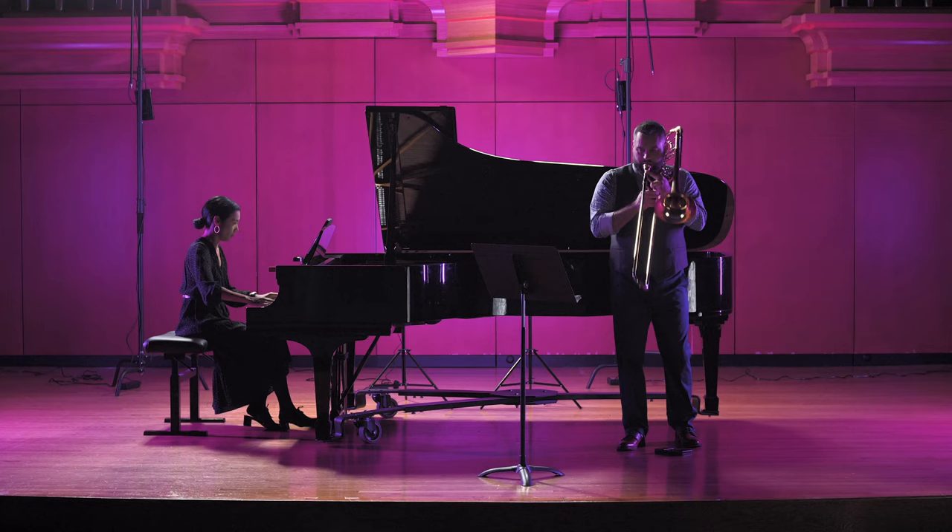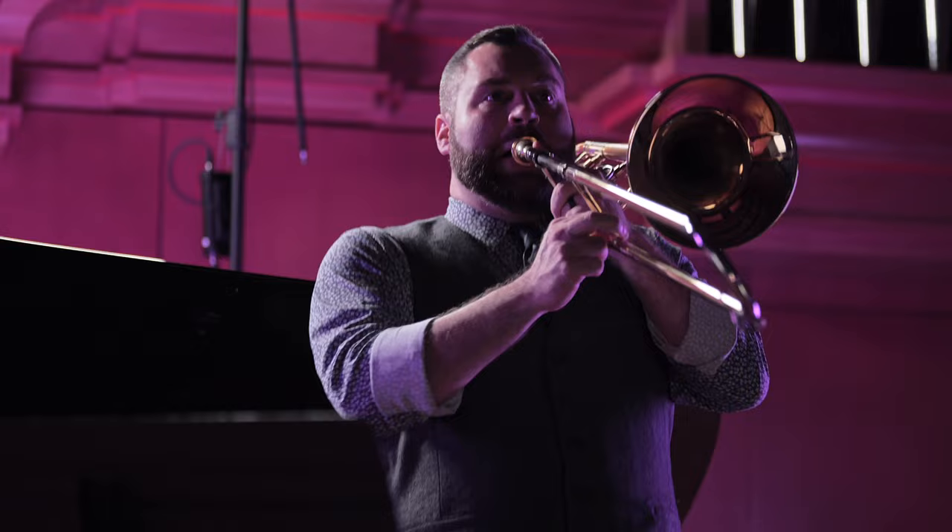This piece has been very important in my life and career. It was the first piece I ever performed in front of an audience with a piano, and it was my college audition piece. I know it's going to be an important part of your career as well. I hope you find a lot of enjoyment as you prepare this piece, and I hope you found some things in this video helpful to you as you prepare the Morceau Symphonique.